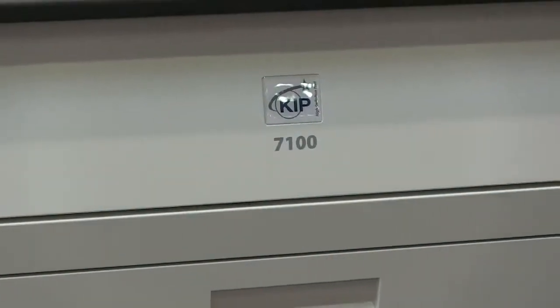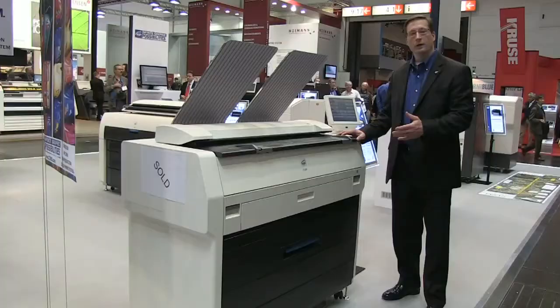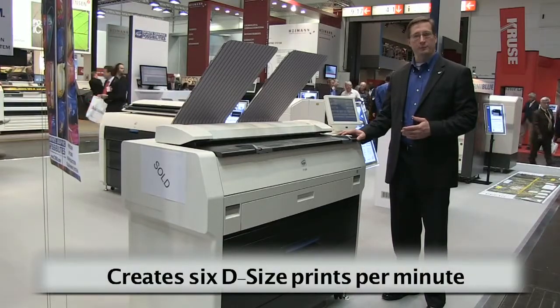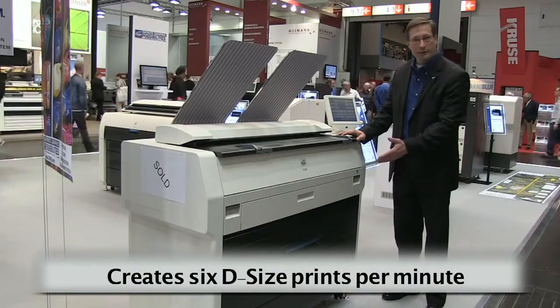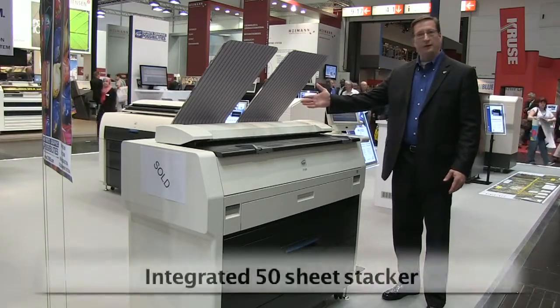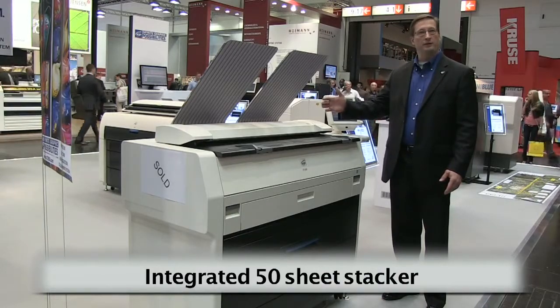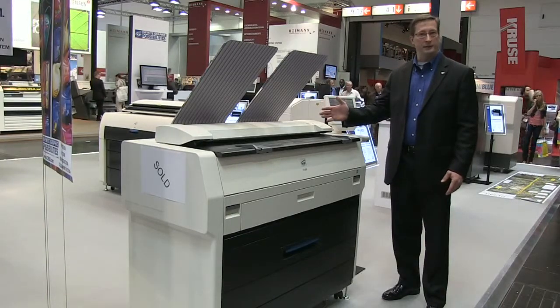The KIPP 7100 is the ultimate in multi-function design. In a single footprint console, it produces 6D size prints per minute and is a two-row printing device with black and white and color scanning. The integrated stacker stacks 50 sheets, allowing the customer to place the product very close to the wall in a space-saving design.